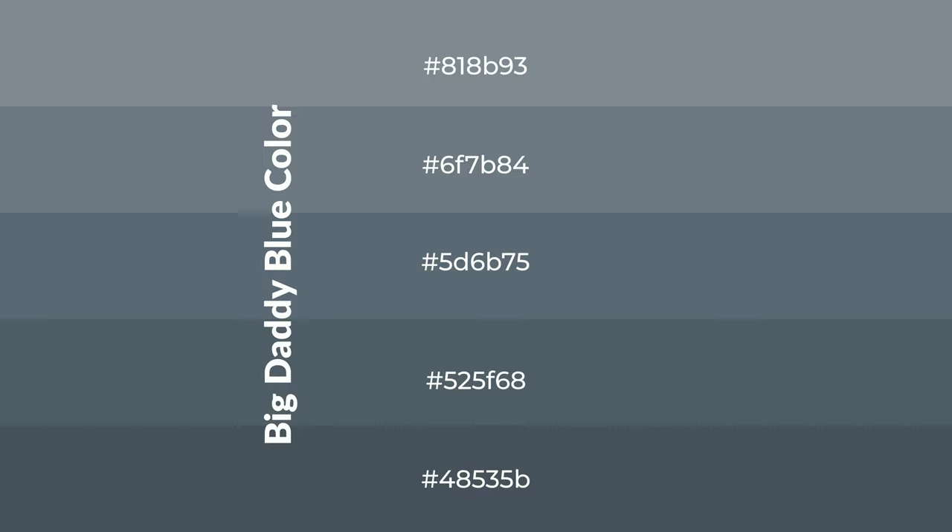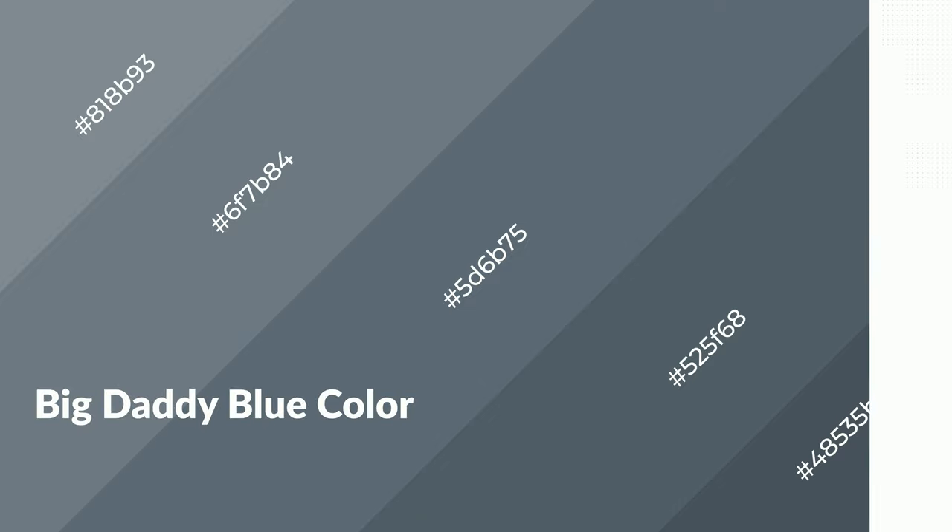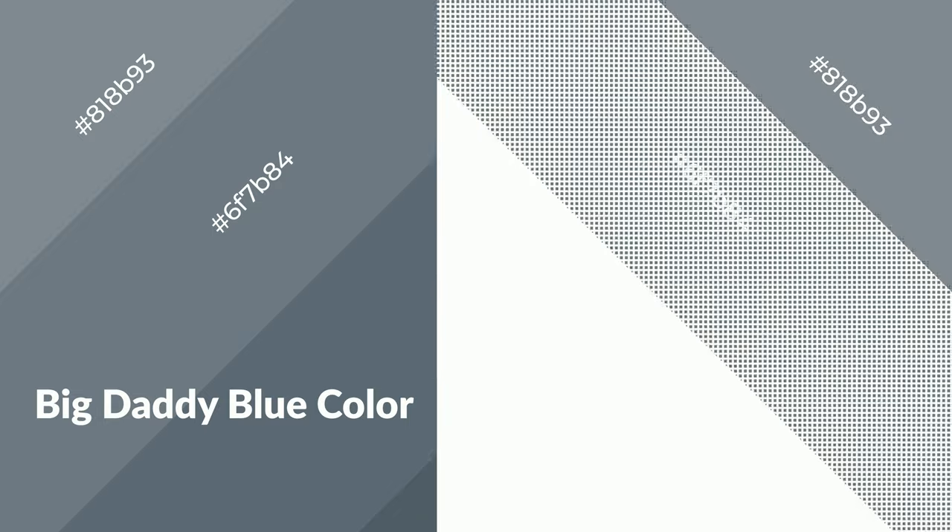To generate shades of a color, we add black to the color. Shades are used in patterns, 3D effects, and layers, creating depth and drama. Big daddy blue is a cool color and it emits calming, serene, soothing, refreshing, spacious, unwinding, peaceful, and relaxed emotions.